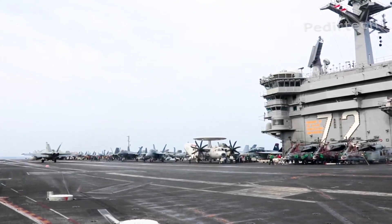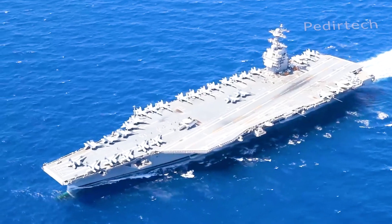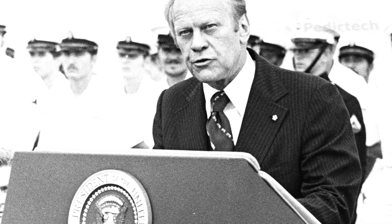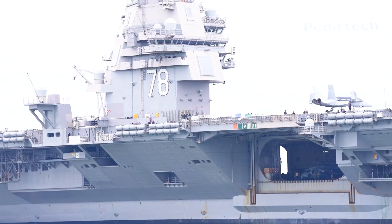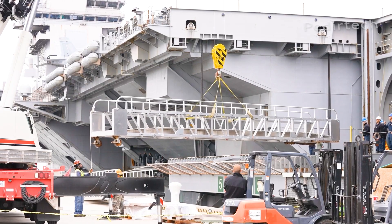The USS Gerald R. Ford was named after the 38th President of the United States, Gerald R. Ford, who served as President from 1974 to 1977. The ship was built by Huntington Ingalls Industries and was launched in 2013.